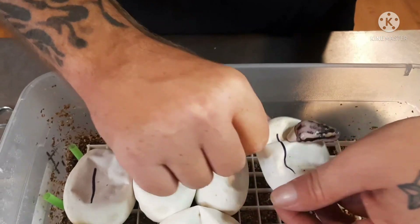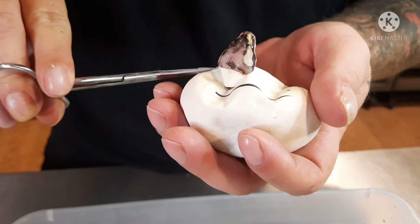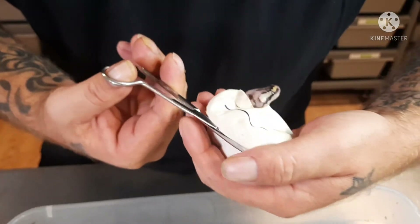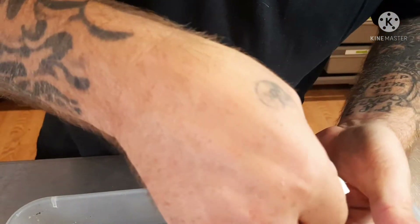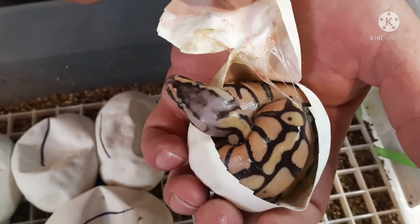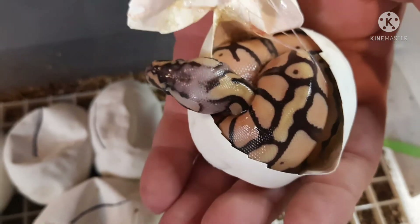All right, let's get this little fella. Okay, perfect. Now I can tell you for a fact this is a pastel enchi — that's actually a beautiful pastel and she's 100% het for clown. That is beautiful.